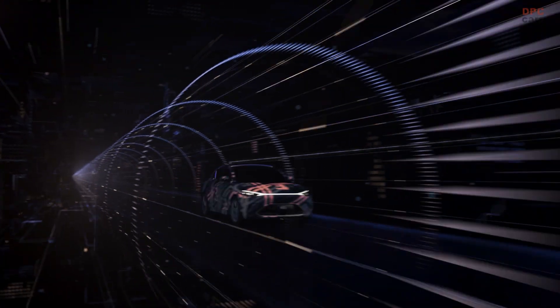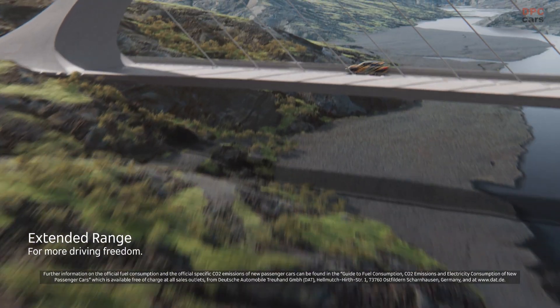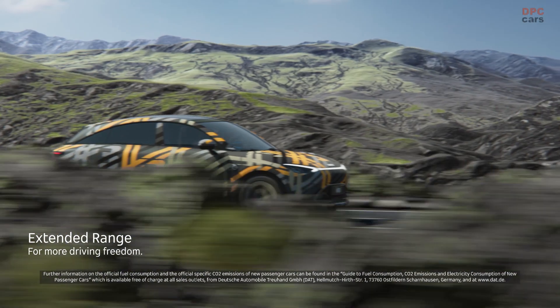Additionally, a diffuser on the rear and an optimized spoiler help to round off its streamlined shape. The Smart No. 3 also includes aerodynamic mirrors, concealed door handles, and an optimized underbody, which all contribute to its sleek design.